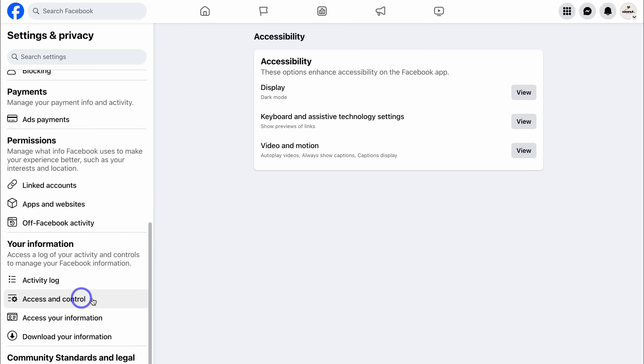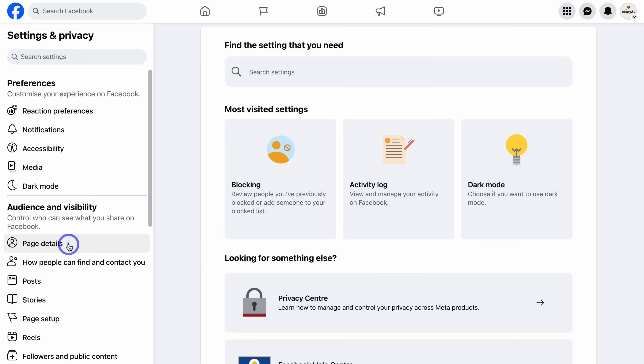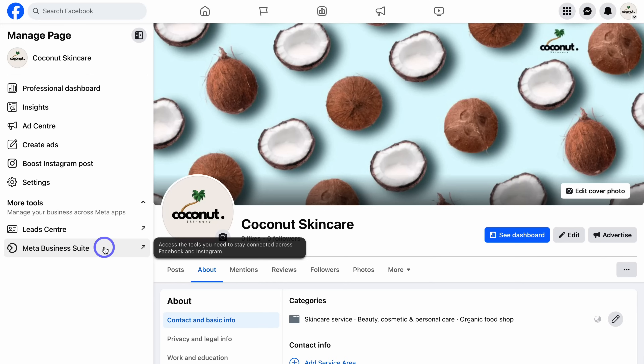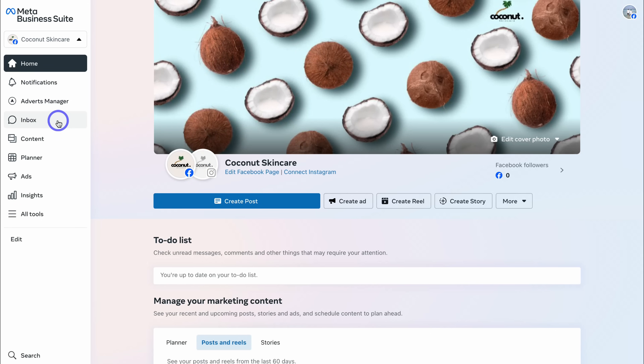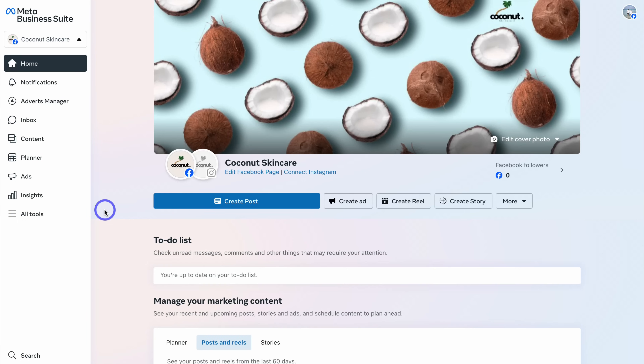If we navigate down to Access and Control, you have the option to deactivate this page — it will be disabled and its name and photos removed from most shared content, though you can reactivate at any time. You also have the option to delete this page. Now, you also have access to the Meta Business Suite, which allows you to access tools and features across all your Meta assets — including creating, posting, and scheduling content across Facebook and Instagram, managing your inbox for conversations and comments, a content planner, and ad creation.